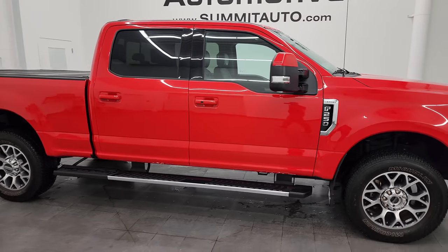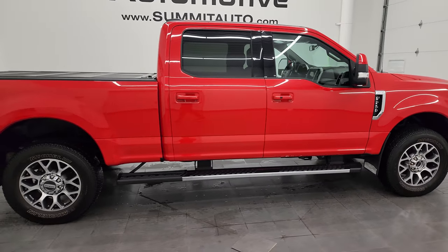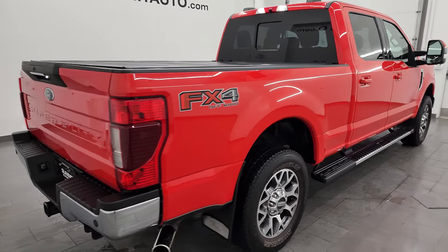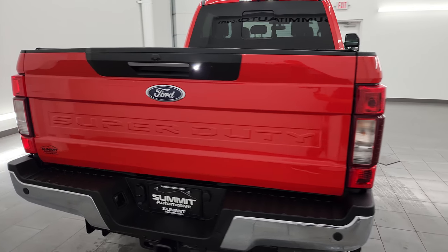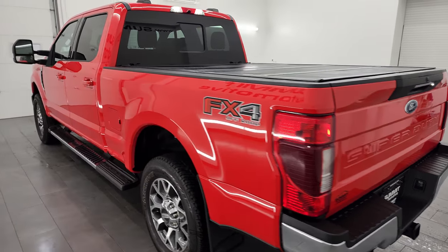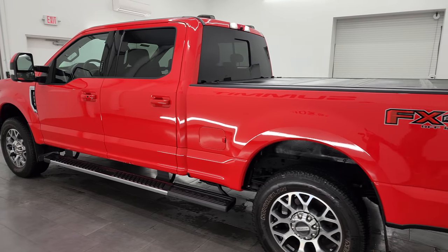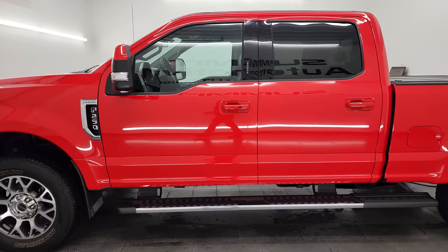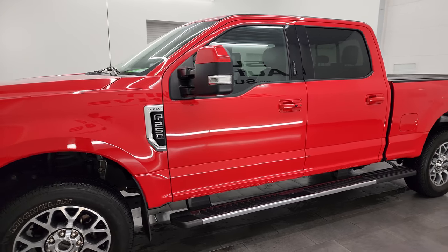Hey, this is Brett, and this 2020 Ford F-250 Crew Cab Short Box Lariat FX4 is stock number 14166Z. I am here at Summit Automotive in Fondalac, Wisconsin — your new and used heavy duty truck headquarters. This 2020 Ford F-250 has the 6.2 liter V8 gas engine.